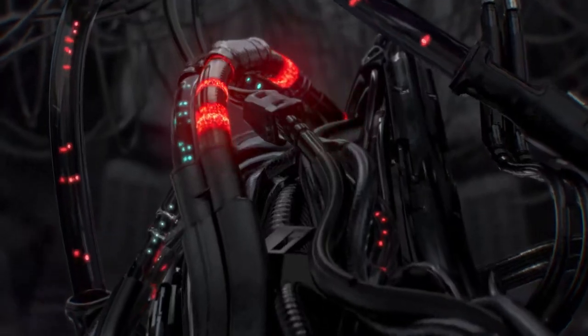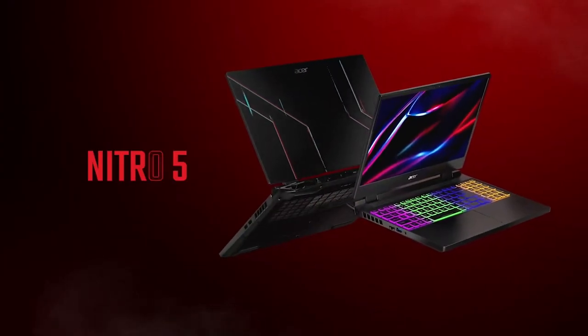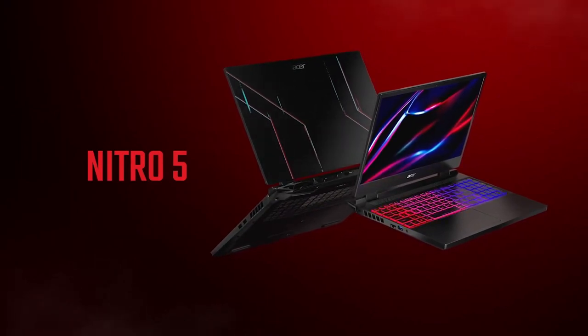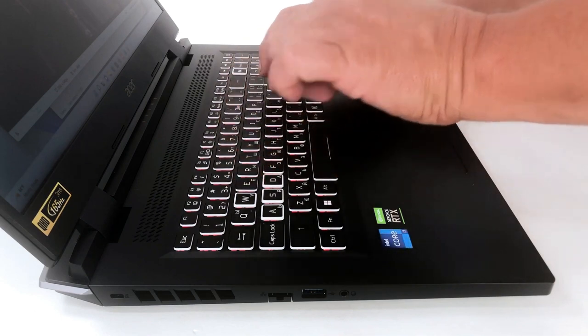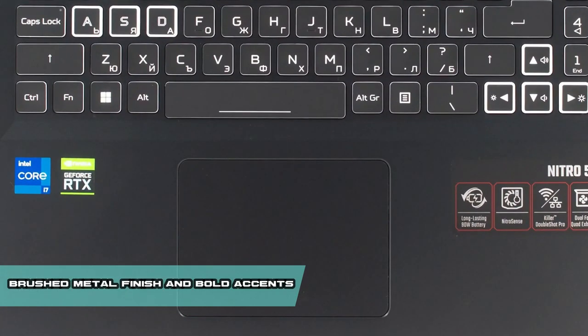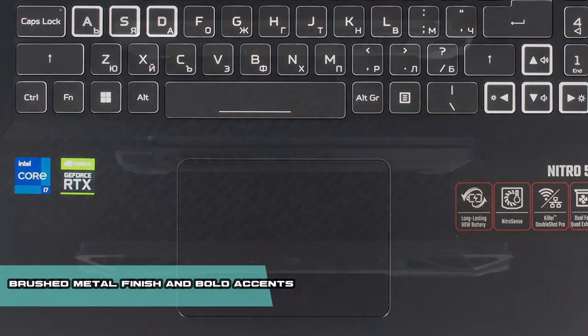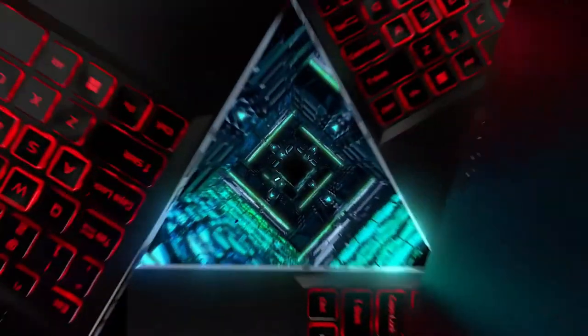Number 3. Gaming enthusiasts are always on the lookout for a laptop that strikes the perfect balance between design, performance, and affordability. Acer, a trusted name in the industry, brings forth the Acer Nitro 5, a gaming laptop that ticks all the right boxes. With its eye-catching design — sleek lines, brushed metal finish, and bold red accents on the keyboard and ventilation grills — the Nitro 5 exudes a modern and aggressive appeal. Its thoughtful design extends to an ergonomic keyboard layout and strategically placed cooling vents, ensuring comfort and efficient heat dissipation during extended gaming sessions.